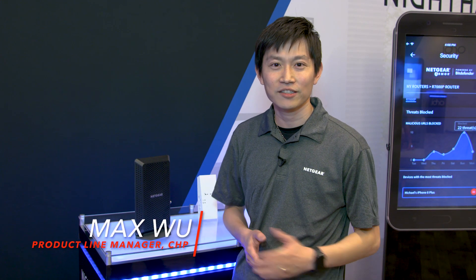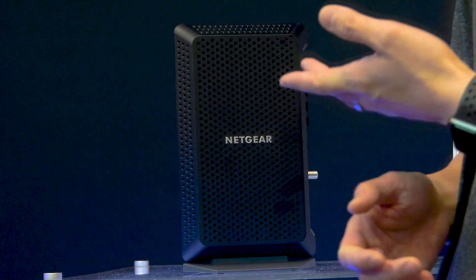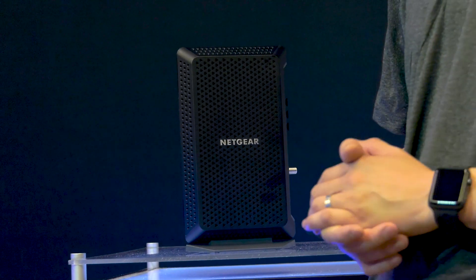Hi everyone, my name is Max and today I would like to introduce our latest and greatest Nighthawk cable telephony modem. This is our first retail DOCSIS 3.1 cable telephony modem, supporting gigabit services along with telephone services. It's fully compatible and certified by Xfinity networks.